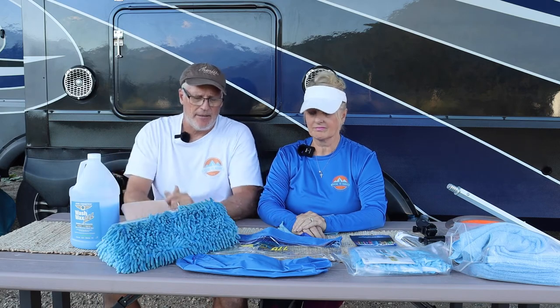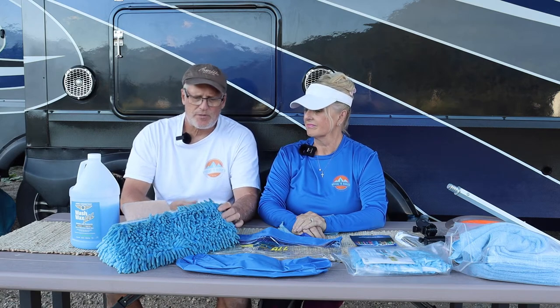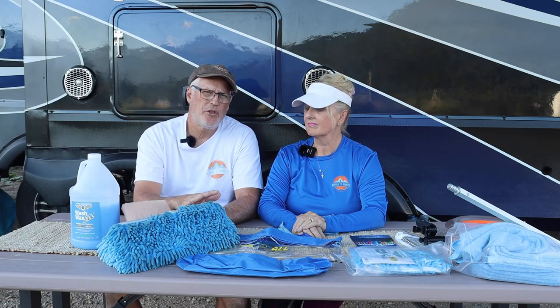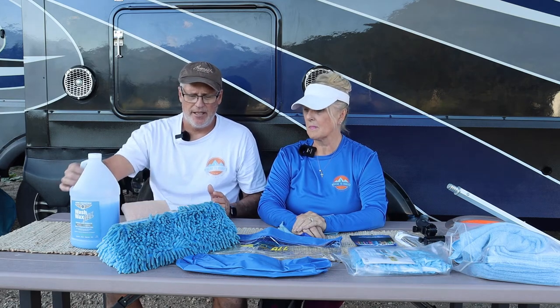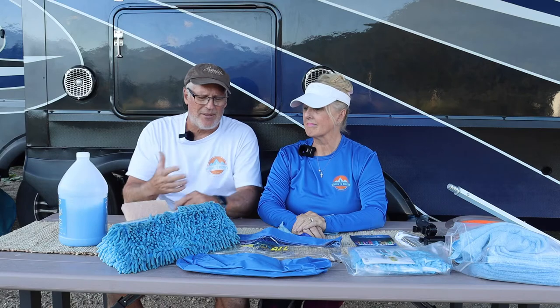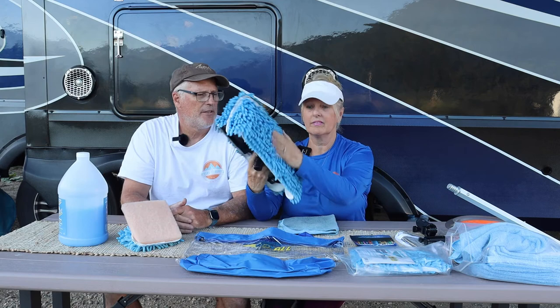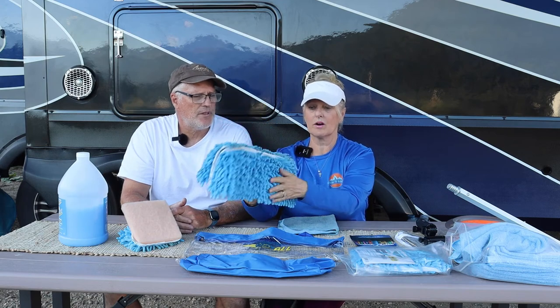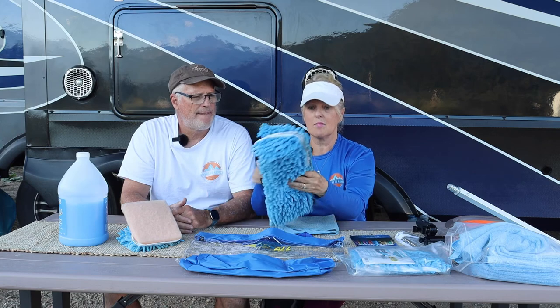The problem I saw with the front end cap was some of this stuff was too big for all the little nooks and crannies. We're trying to use this stuff — we want to see how it works. But this mop is not movable and it's hard, so it couldn't get into some of those tight areas.